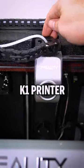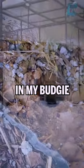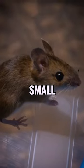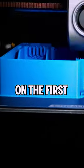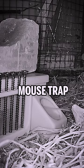Spent $500 on a K1 Printer — worth it! I found a mouse in my budgie aviary. Even though small, he can pose a danger to my birds. We caught it on the first night using a 3D printed mouse trap.